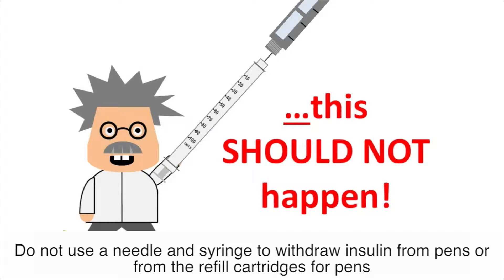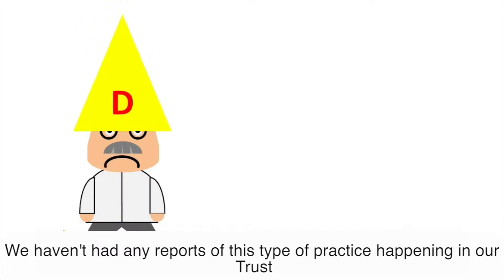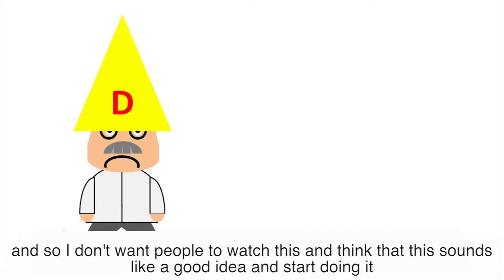Do not use a needle and syringe to withdraw insulin from pens or from the refill cartridges for pens. We haven't had any reports of this type of practice happening in our trust, and so I don't want people to watch this and think that this sounds like a good idea and start doing it.